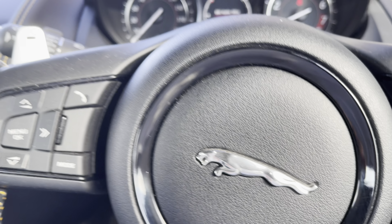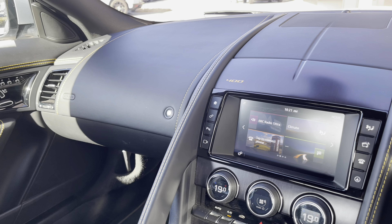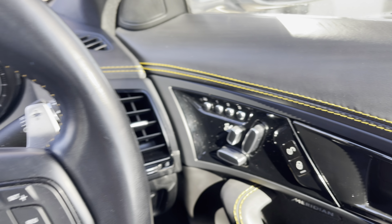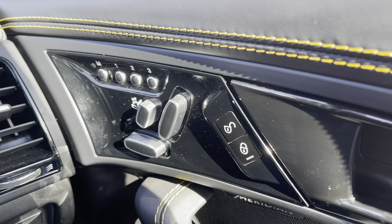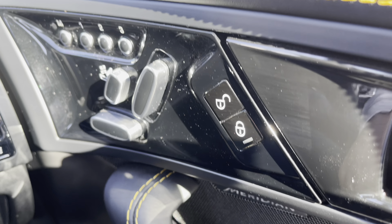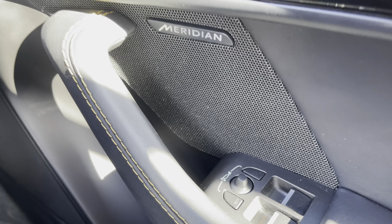Once in the driver's seat of this F-Type 400 Sport, you won't want to get out, that's for sure. The cabin is beautifully crafted, featuring a number of soft-touch materials. The driver control panels feature fully electrically adjustable seats with a three-way memory function, and there's an upgraded Meridian sound system for crisp sound quality.